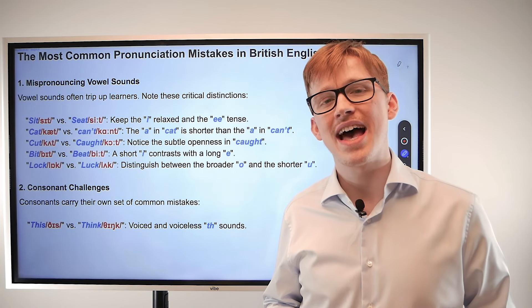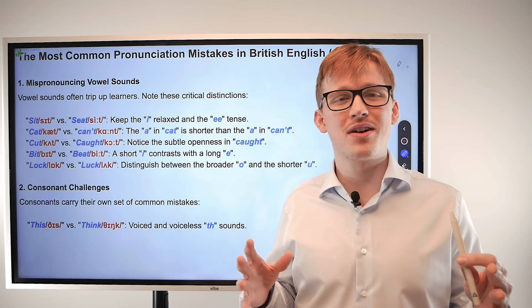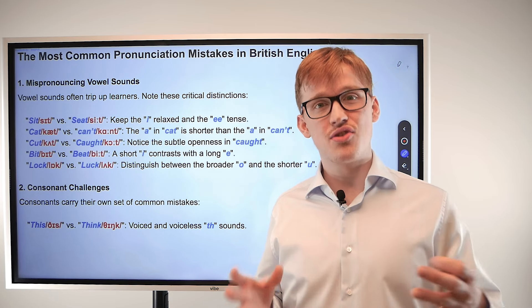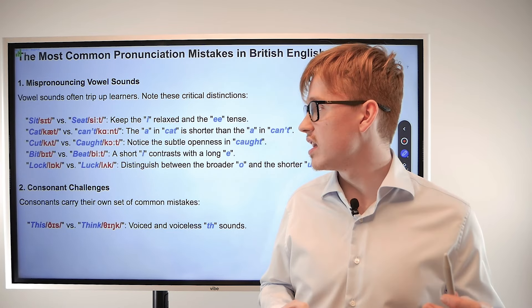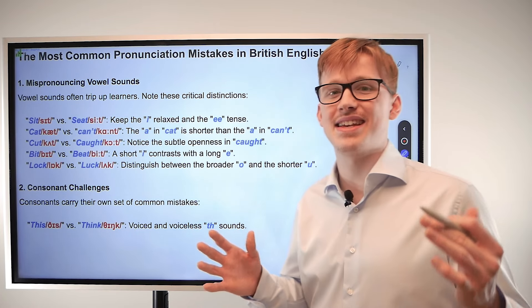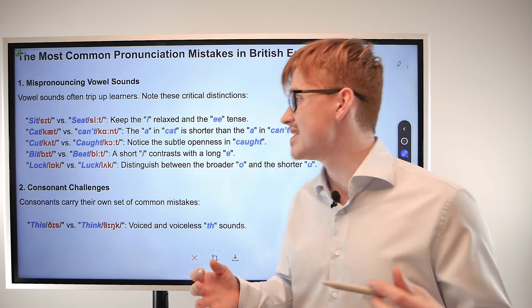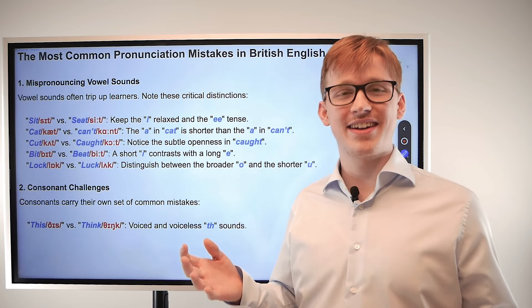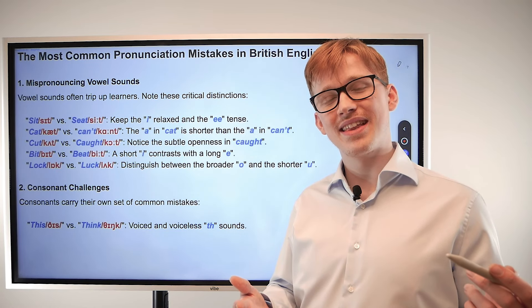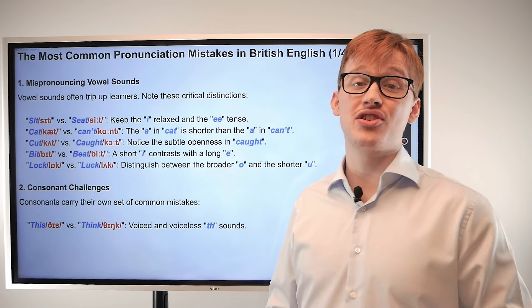Next up we have 'lock' and 'luck.' This one is a bit more similar than the rest — a bit harder to tell the difference between. They're both quick vowel sounds, but the difference is in the vowel sound itself: 'lock' has the O vowel sound, and 'luck' has the U vowel sound. Lock, luck. Focus on getting that O and that U sound as you go.